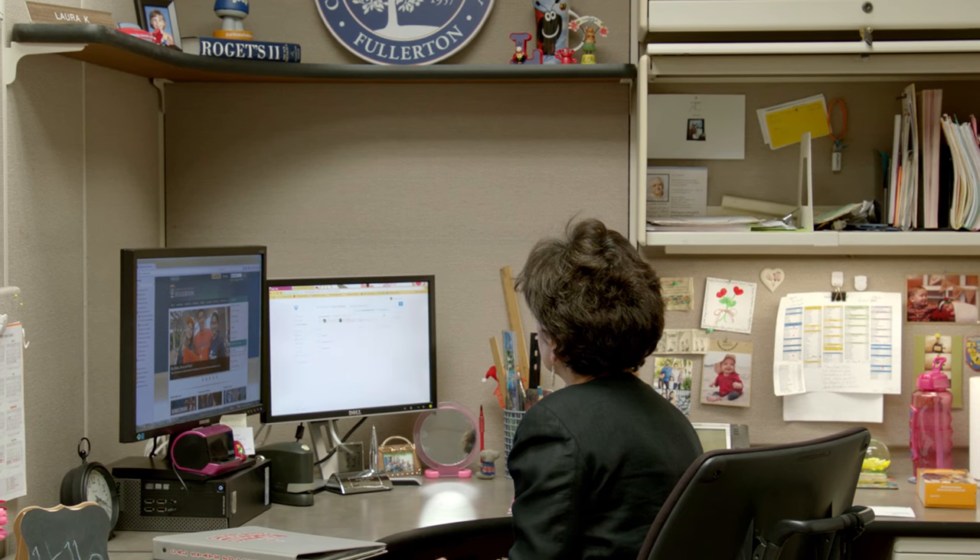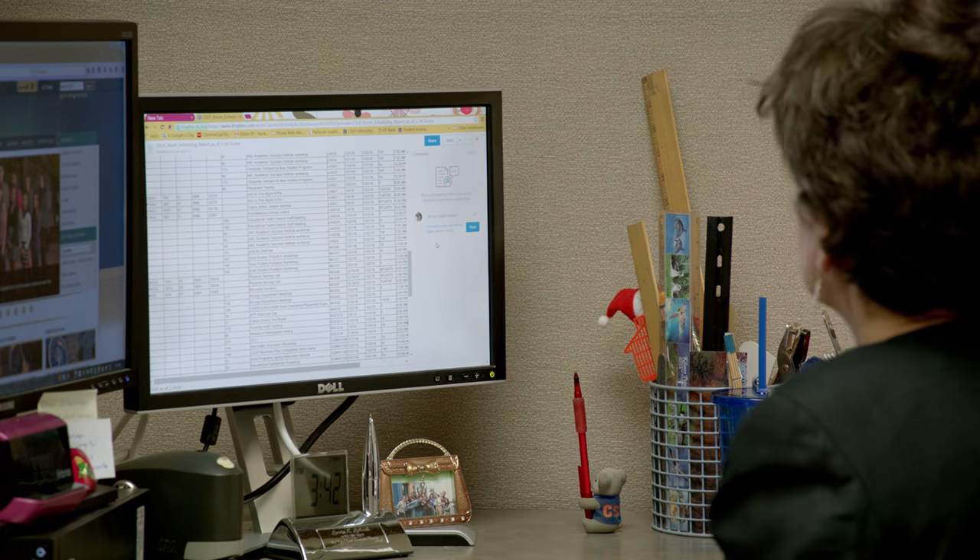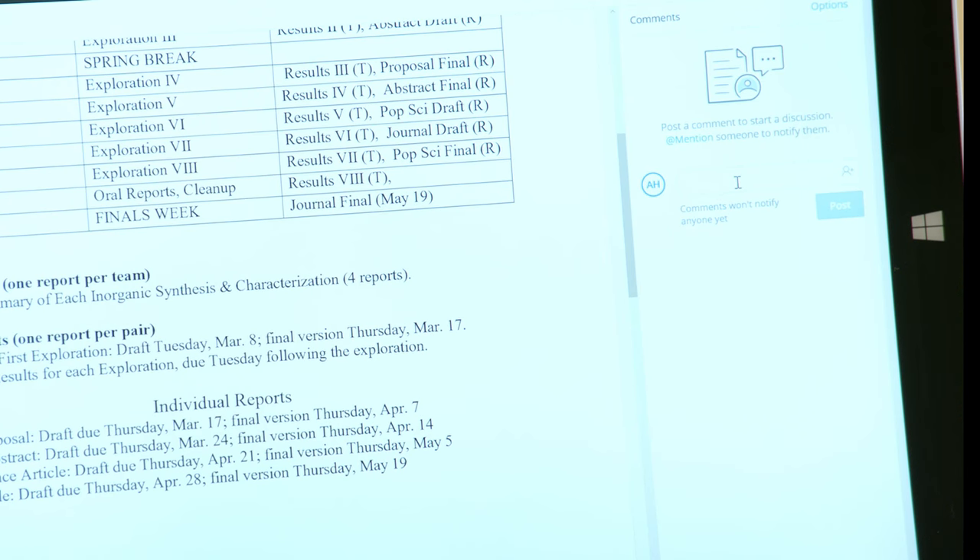As a faculty member, we have all these committees that we serve on. Maybe we're writing a position paper, maybe we're helping to revise a university policy. Dropbox provides a platform for everybody to have the most current version and everybody to see what's going on.